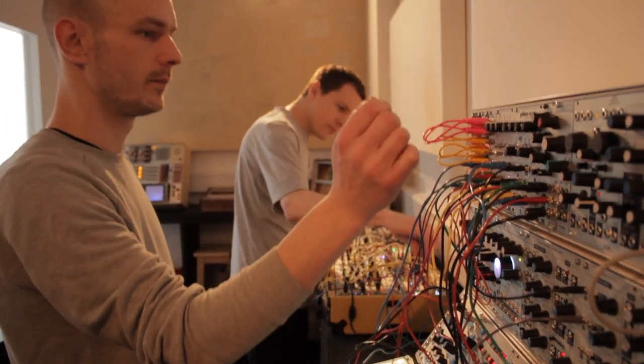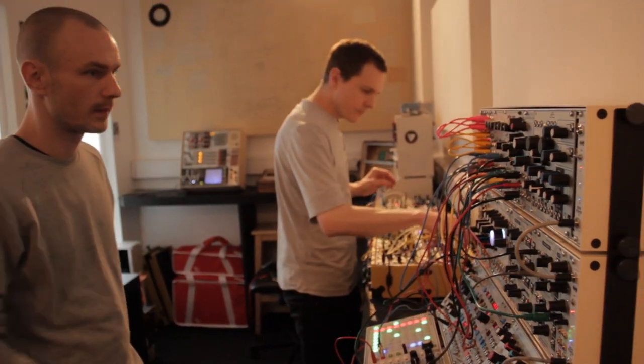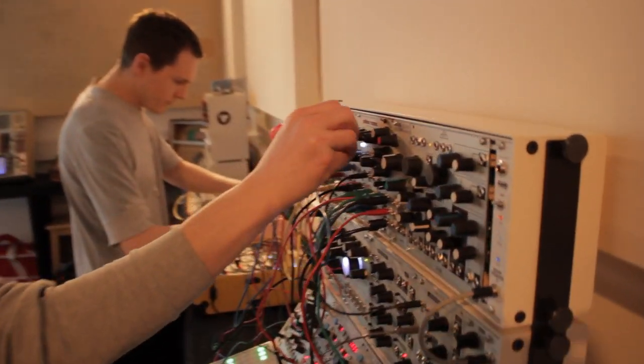We have done stuff where it's completely improvised. Because we've played quite a few gigs together, you tend to get a bit of sympathy for the people you're playing with. Each of our racks are kind of laid out so it's a different instrument within a band kind of thing.